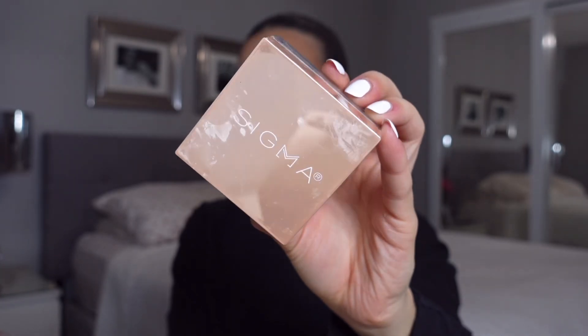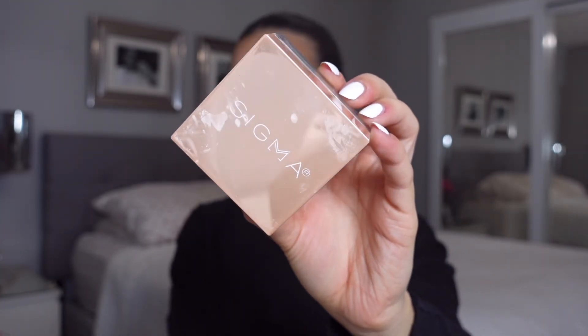Setting the under eyes with the Sigma Beauty Loose Powder. This powder is so flawless underneath the eyes — it has quickly become my absolute favorite. You'll see in just a couple seconds how seamless the under eye looks. It literally looks like you have a filter underneath your eyes.